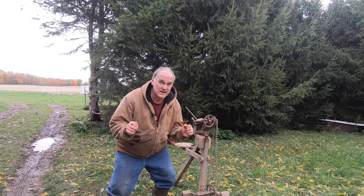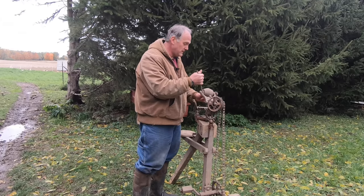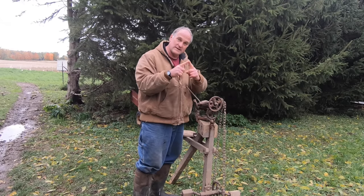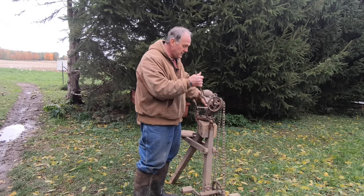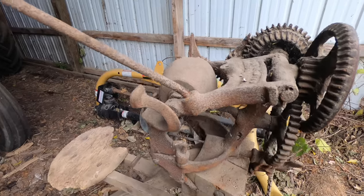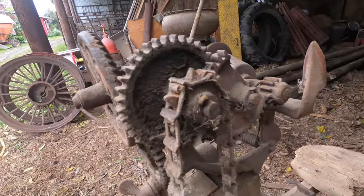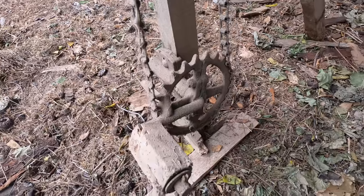If you guessed B, you're correct! This is a sickle bar sharpener. The sickle bars have triangular knives on them, and you would run the bar through here and use this stone to sharpen the knife. Back in the old days the knives were smooth — they aren't serrated like they are now — so they get dull quickly and had to be sharpened often.